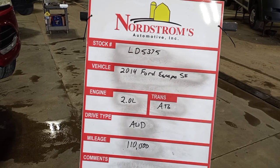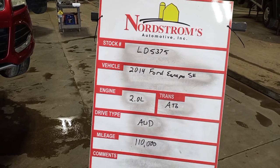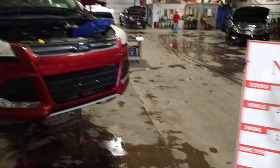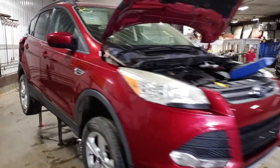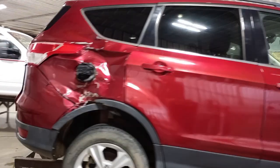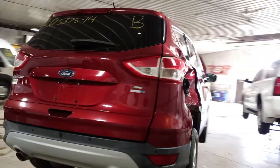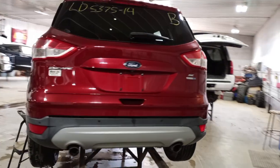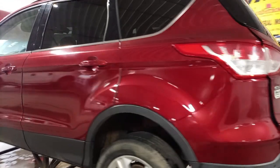Stock number LD53752, 2014 Ford Escape SE 2.0 liter automatic, all-wheel drive with 110,000 estimated miles. Miles do not want to light up on the speedometer. Red in color, damage to the right rear. Does run, in drive. Has park assist, backup camera, dual exhaust, and a fair amount of repainted panels on this vehicle.